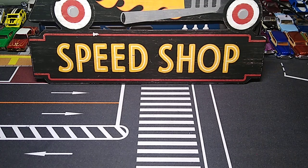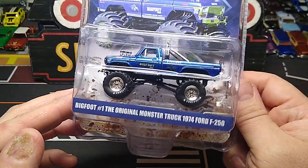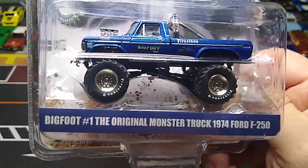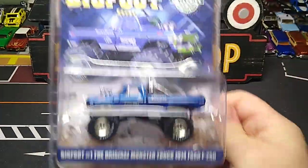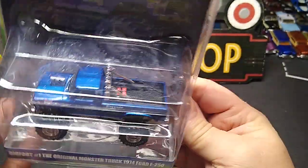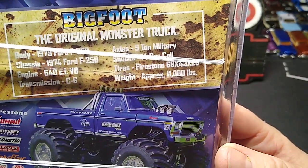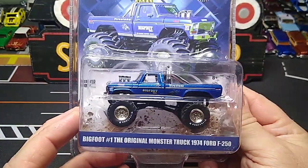And we got the Bigfoot truck. Greenlight. My first monster truck from Greenlight that I've ever bought, I'm pretty sure. It's a hobby exclusive. Looks awesome. Nice, clean Bigfoot truck. I like when it was a monster truck from a regular truck - like the original monster truck. The original monster truck - 74 Ford F-250. So awesome. I hadn't seen any other ones that I really liked, so I grabbed this one. Something different.